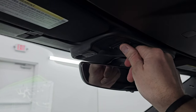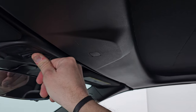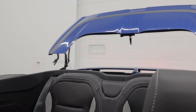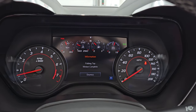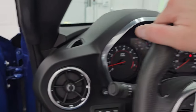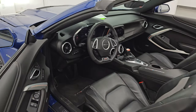Let's take this soft top down. Just press the back button and all the magic starts happening. You can see that is working very nicely. It'll beep at you when it's all done and tell you folding top motion complete. So let's go take a look at all those LED lights and take a look under the hood. We'll also do a final walk around here of the car with the top down so you can see it from all the different angles.